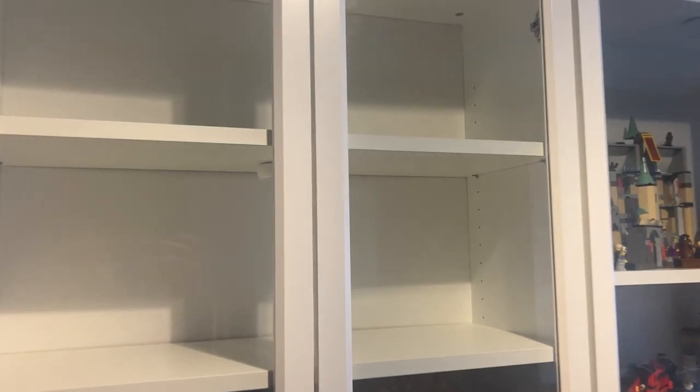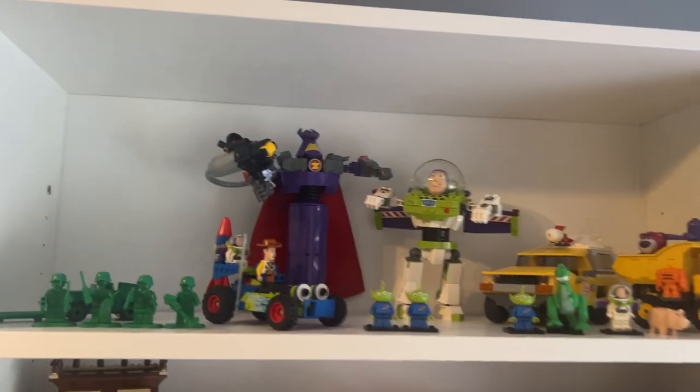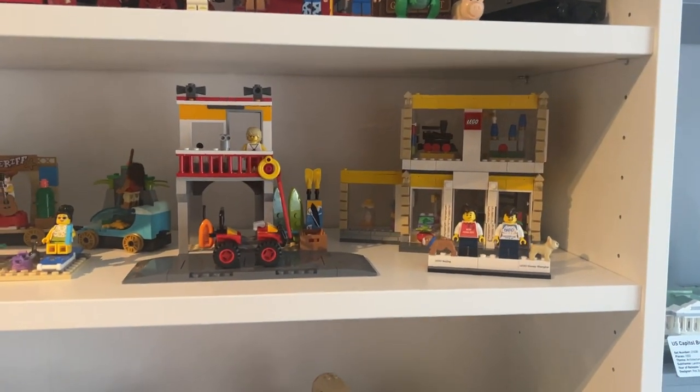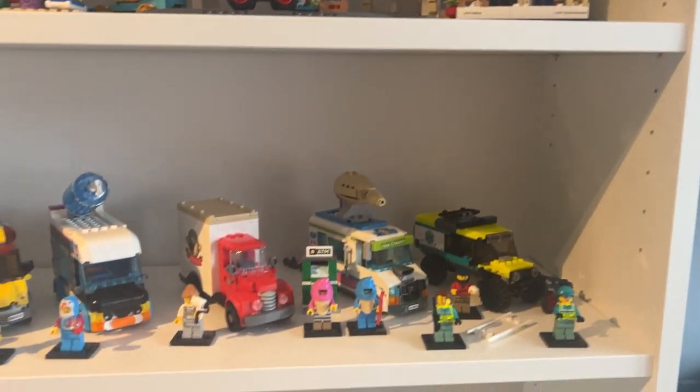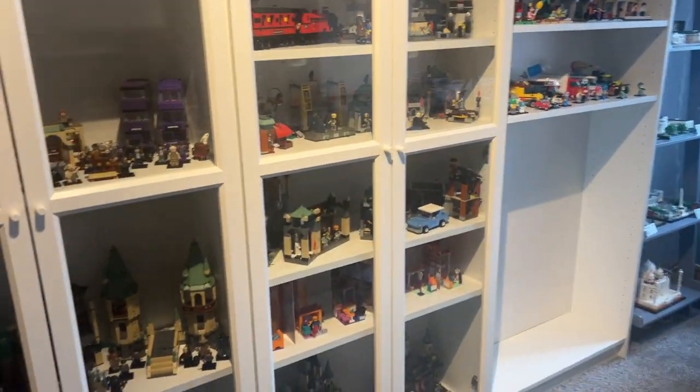We've finished this room now — we just need to put the Oxford doors on. You can see these are clear. We've started to populate these shelves up here: Toy Story, a bit of Disney 100, some Lego City and brand store, and I've got my vehicles back in there. The architecture tower has been pushed over. The plan in this room is to start right at the top and do chronological order of the Harry Potter films all the way down.